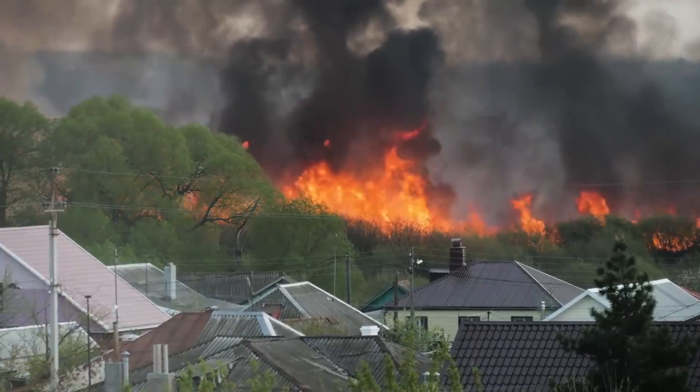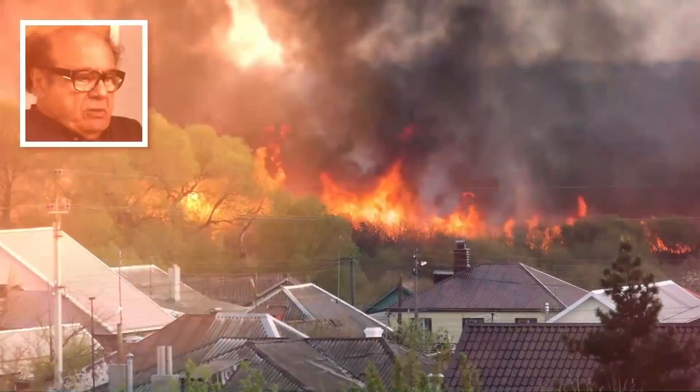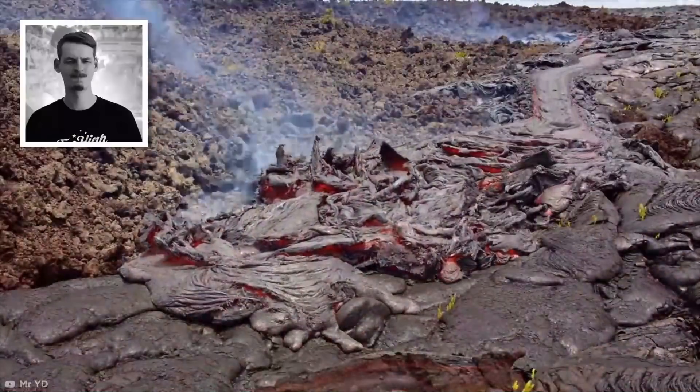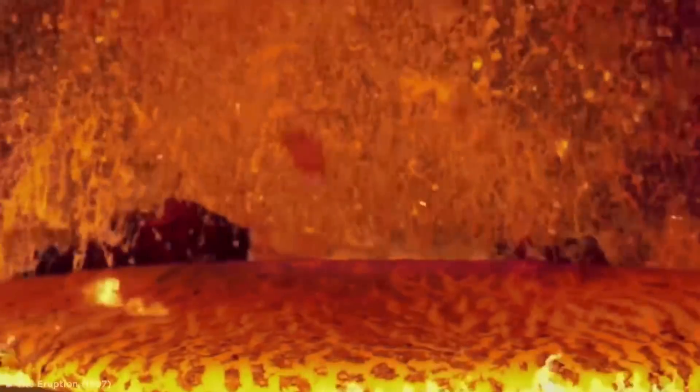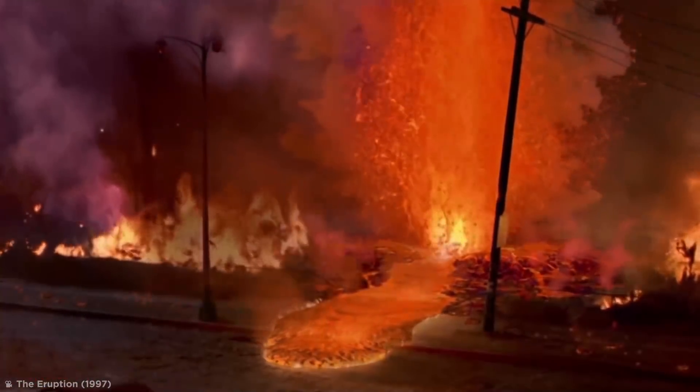There are some things in life that you don't want to mess with under any circumstances. Molten hot lava is definitely one of those things. I'm sure everyone knows just how much havoc an erupting volcano can wreak on its neighboring areas, but it's not until you see something as jaw-dropping as the following clip that you really start to understand just how powerful all that boiling hot goop really is.